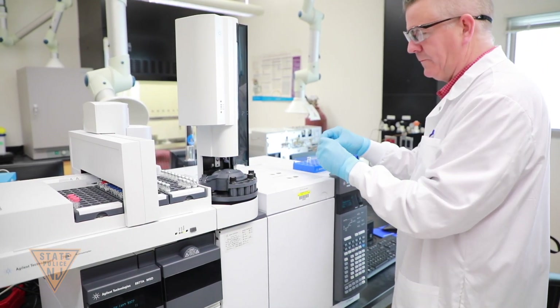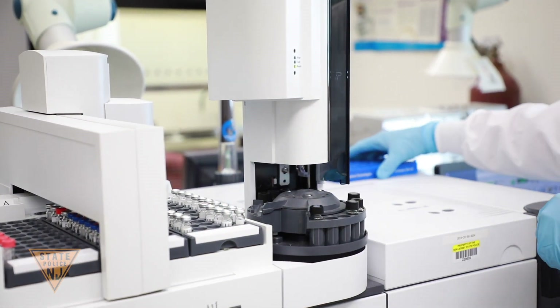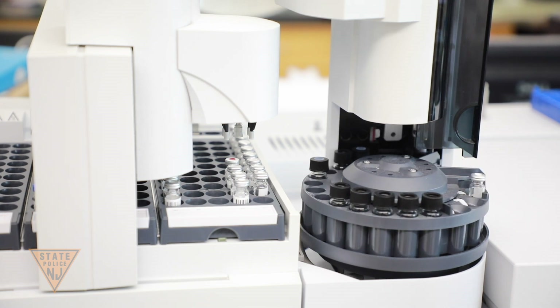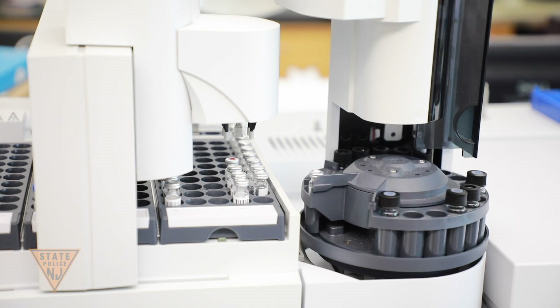Additional types of examinations performed by the Trace Evidence Unit include glass, gunshot residue, hair identification, on or off status of light bulbs, pressure sensitive tapes, physical fits, and plastic bag analysis.